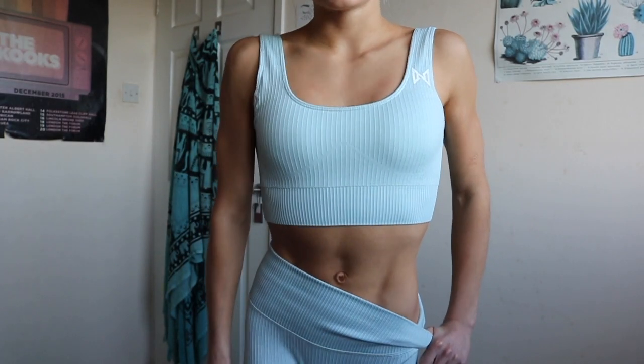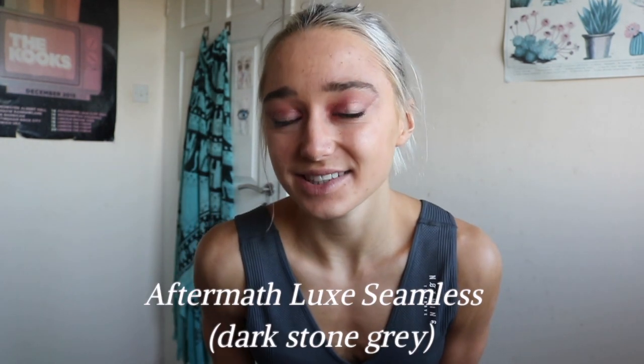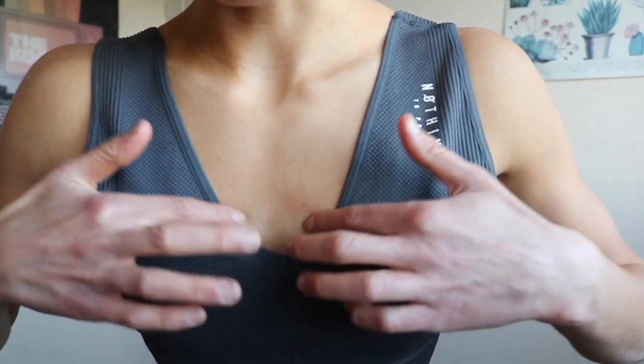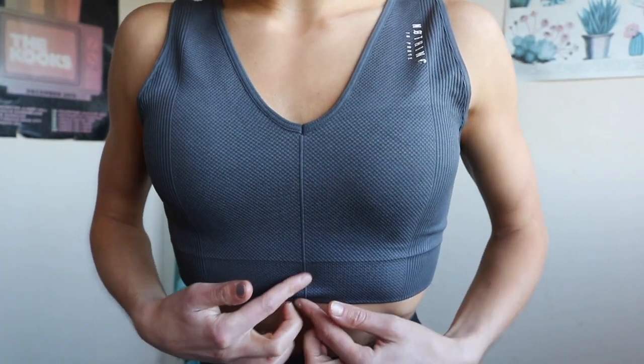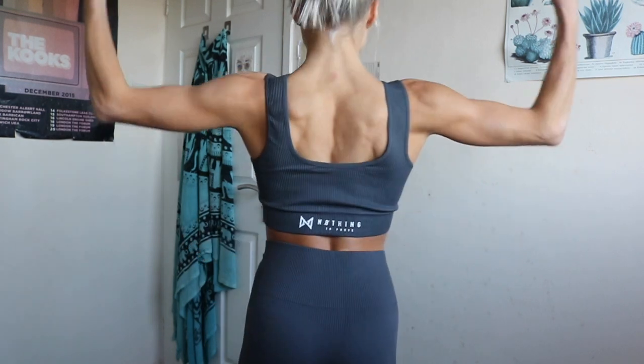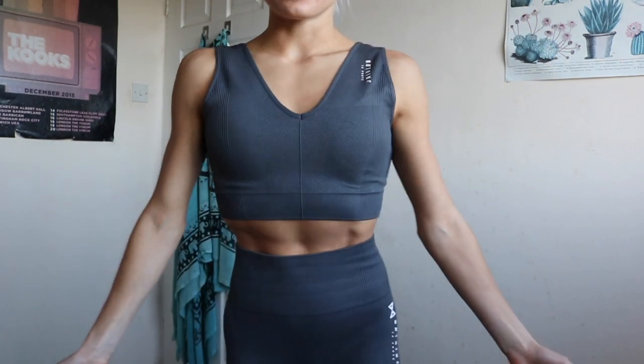Now I have outfit number two on — the Aftermath Luxe Seamless top and leggings in dark stone gray. If you're more of a low-key kind of girl, this outfit is for you. I prefer the material of this one over the first — it has much more of a softer feel, almost like you're not wearing anything. It's definitely more of a loungewear vibe. The crop top has a slightly different logo with the actual writing 'Nothing to Prove,' a V-neck lined detailing, and ribs on the side transitioning to a ribbed pattern.